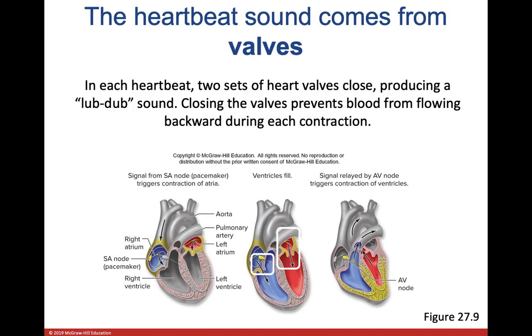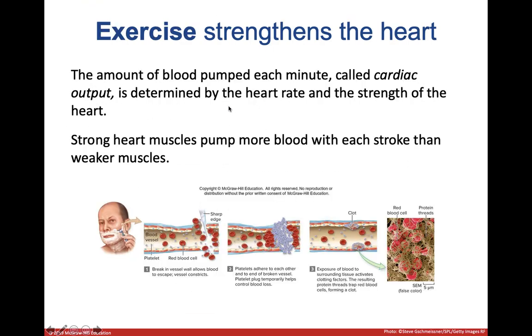The valves inside your heart open and close to let oxygen-poor and oxygen-rich blood in and out in the proper directions, making sure the two don't mix. They must open and close in the correct pattern and order. The opening and closing of these valves produces the 'lub-dub' sound of a heartbeat. If they don't open and close in the correct order, the sound will be different — and that's what doctors listen for to diagnose heart problems.